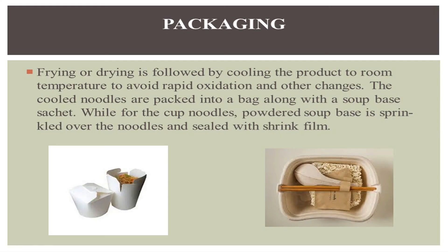The last step is packaging. Frying or drying is followed by cooling the product to room temperature to avoid rapid oxidation and other changes. The cooled noodles are packed into a bag along with a soup base sachet, while for cup noodles powdered soup base is sprinkled over the noodles and sealed with shrink film.